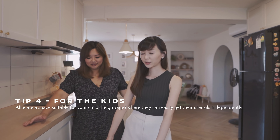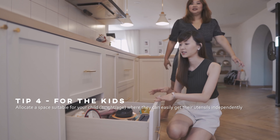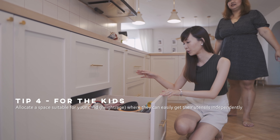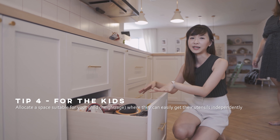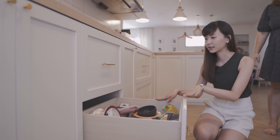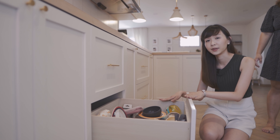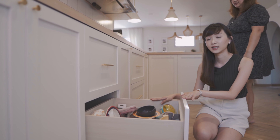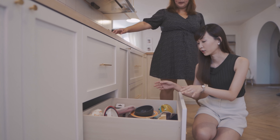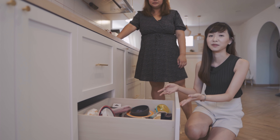Yes, so we identified this lower drawer for the kids because this is the height that they can reach. So right now it's a mix of bowls, cutleries and even water bottles. At this height, Jonas, who is 4 now, can actually come here and pick out his own cutleries when he wants a snack and just be independent instead of asking his mum to help him out.